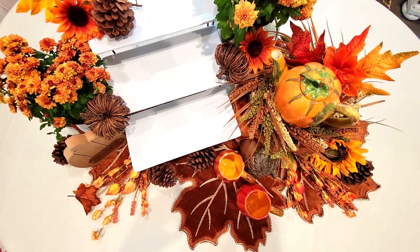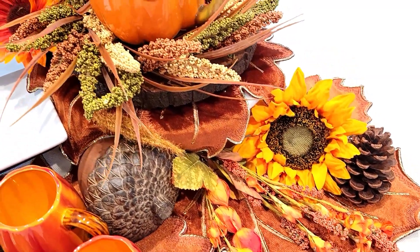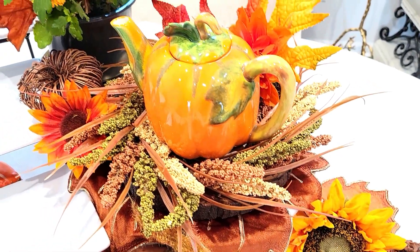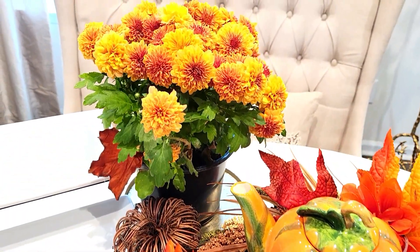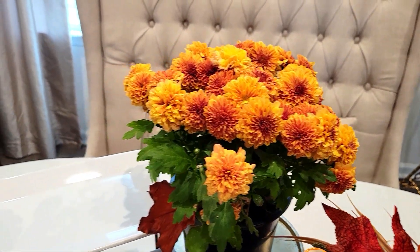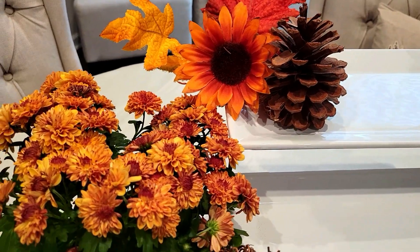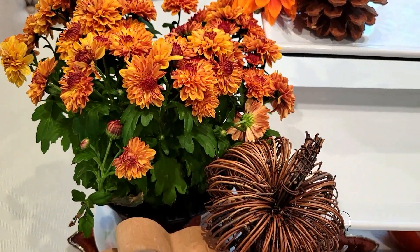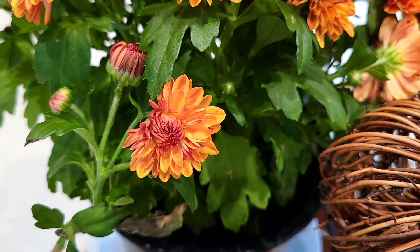I've already set up my decor for my tea, and I love to bring in fresh florals. I picked up some mums for outside decorating with my home, and I do have some in the home also — they're perfect for this time of year. I think they're just lovely, especially with all of those traditional fall colors.